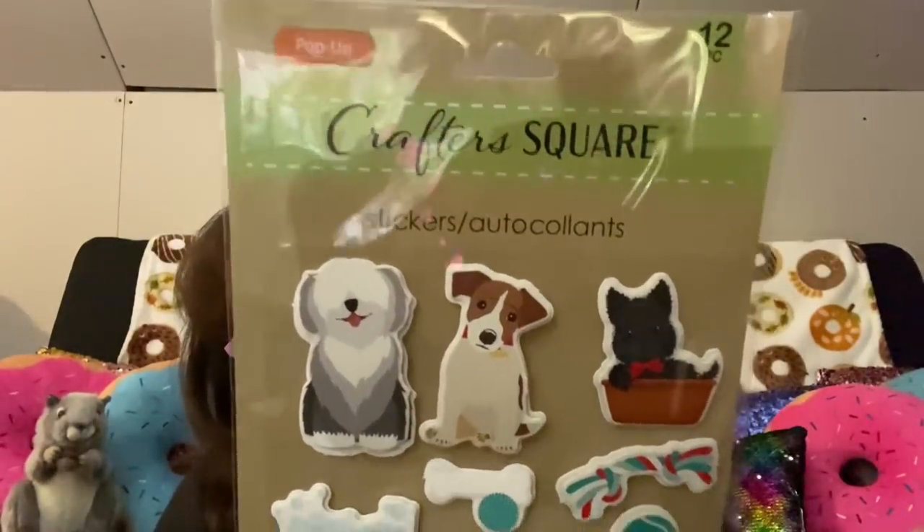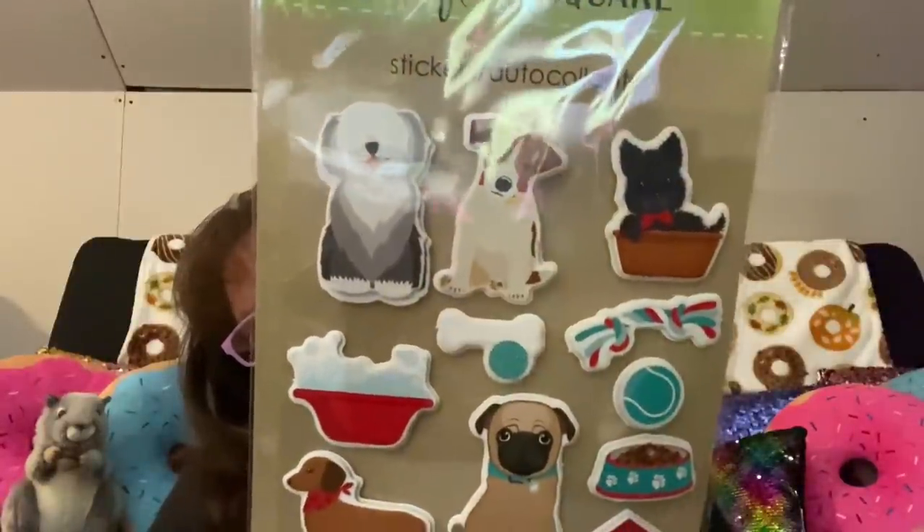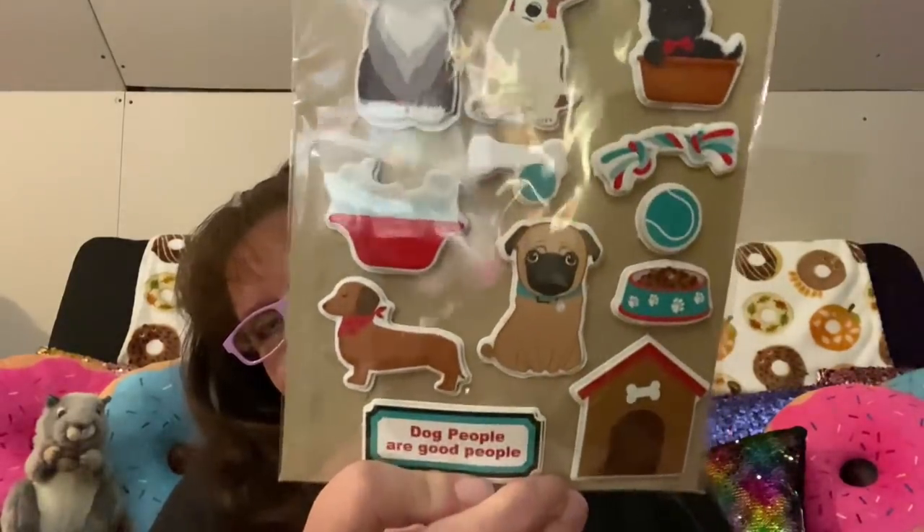I found some new pop-up stickers — these are crafters stickers. Pop-up stickers have a little piece of foam with another sticker on top so it pops up slightly. The first pack has 12 pieces — all little puppy dogs. For those of you who like Scotties, pugs, or hot dogs, it says 'Dog People.' You've got a sheepdog, all kinds of puppies, food dishes, a doghouse, and a little sign.